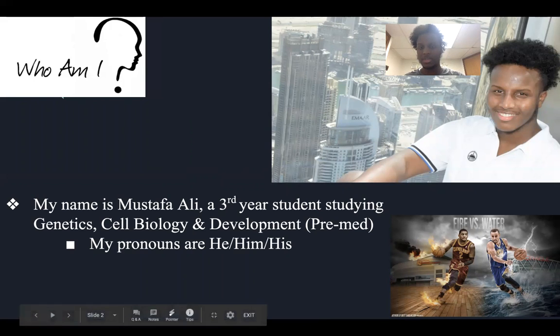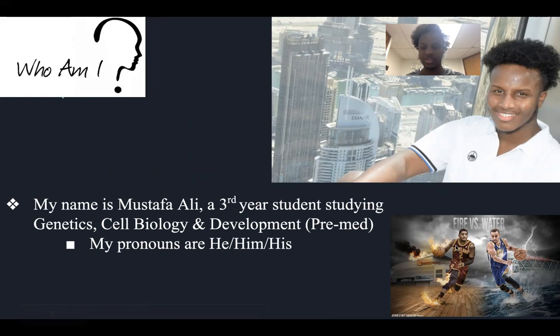In the bottom, just a picture of what I enjoy — my passion, which is basketball. These are my two favorite players, Stephen Curry and Kyrie Irving.